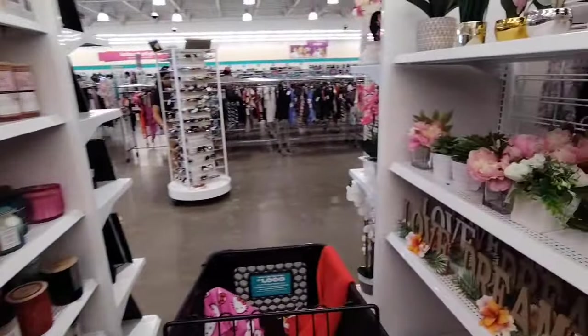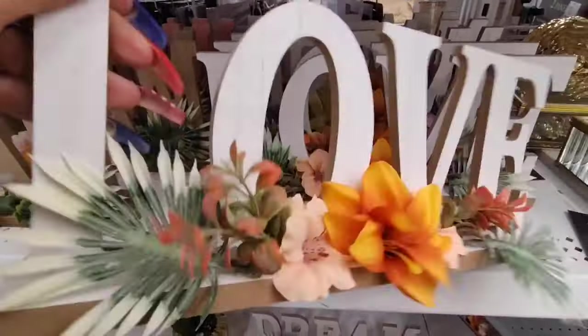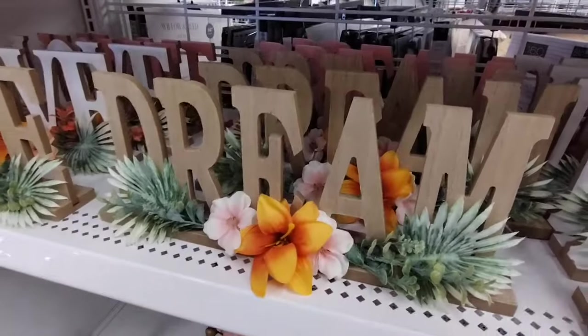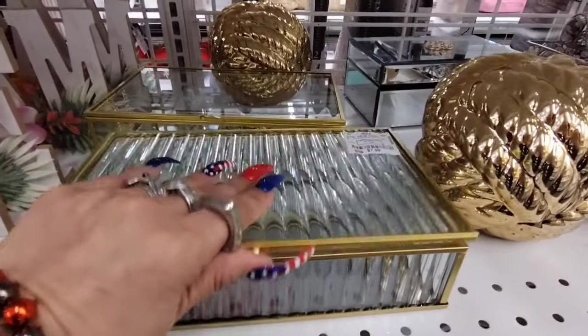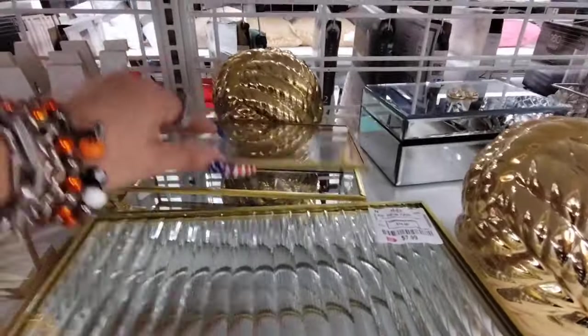They have 'Love' tabletop decor — $5.99. They also have 'Dream' in pink. And tabletop decor boxes, $7.99.